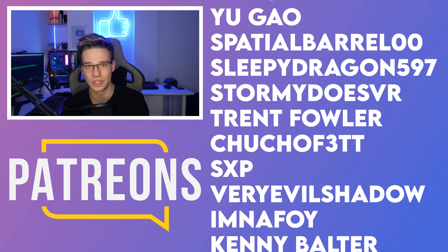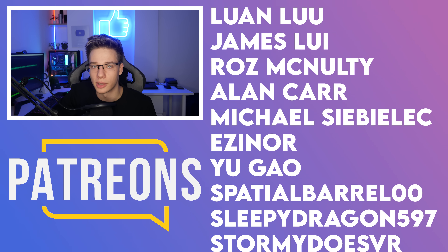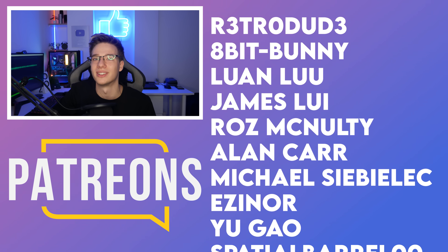Thank you to anyone else supporting the channel in any way, shape or form. If you guys are not yet part of our community, check out our Discord and Reddit down below. If you want to be notified of new content, make sure to smash that subscribe button and I'll see you in the next video. Peace.